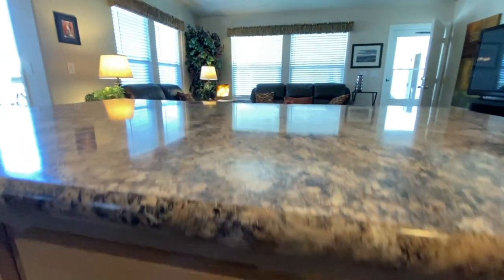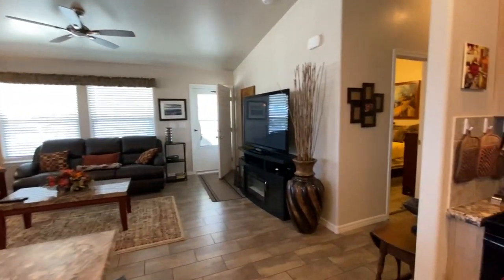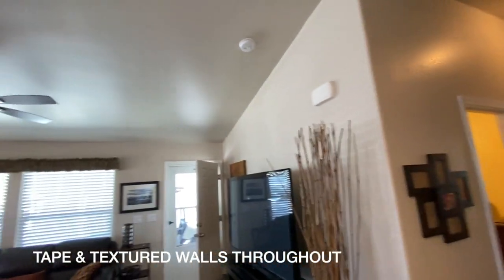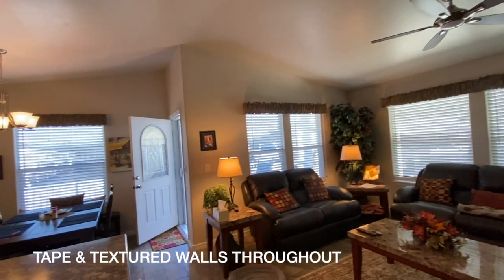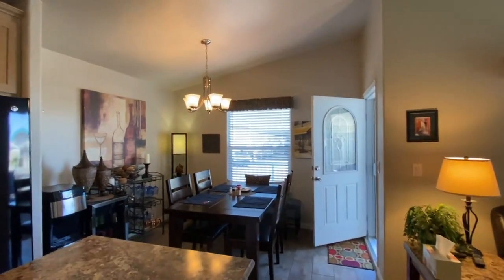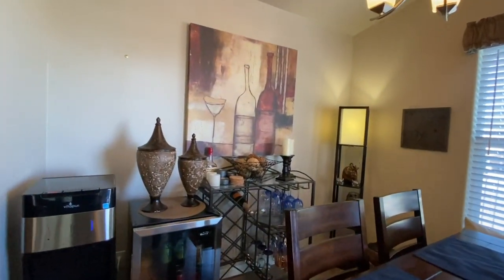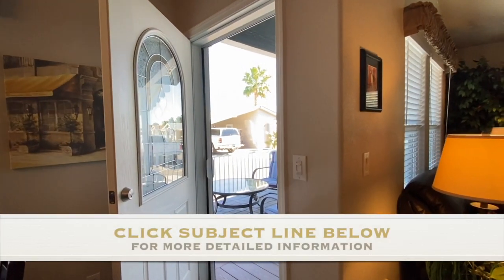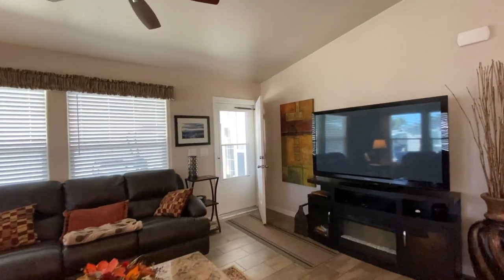There is lots of storage underneath as well. There are ceiling fans throughout. This is a fully taped and textured shingle roof. There is a front dining area.